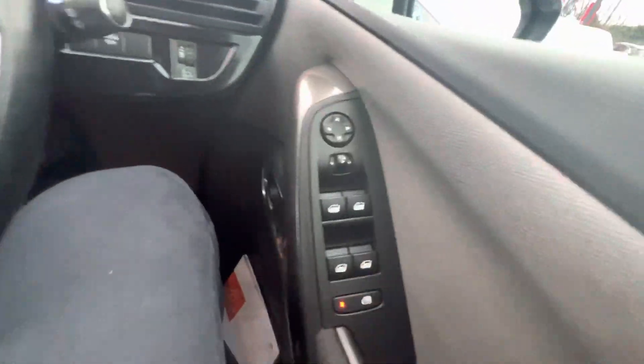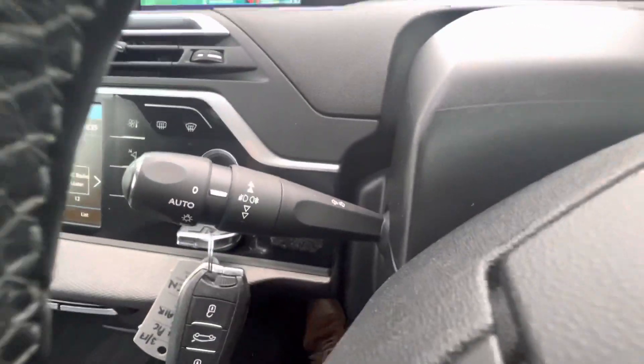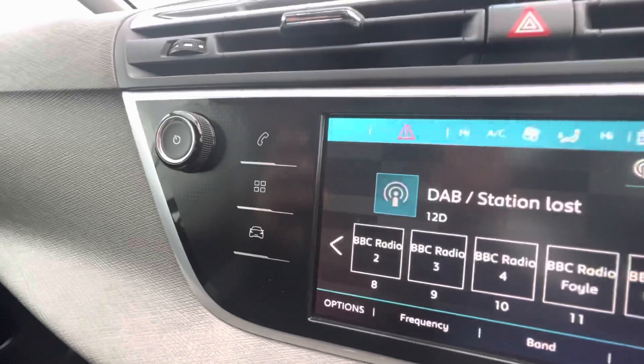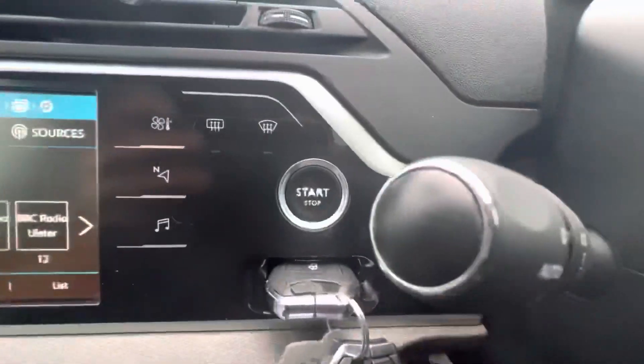Moving to the driver's side, you have your electric windows and your speedometer at the top. From your steering wheel you can adjust volume, handle phone calls, and set up your cruise control. You also have automatic lights and wipers. The touchscreen in the middle comes with Bluetooth, Apple CarPlay, Android Auto, heat and air conditioning, sat nav, and DAB radio.